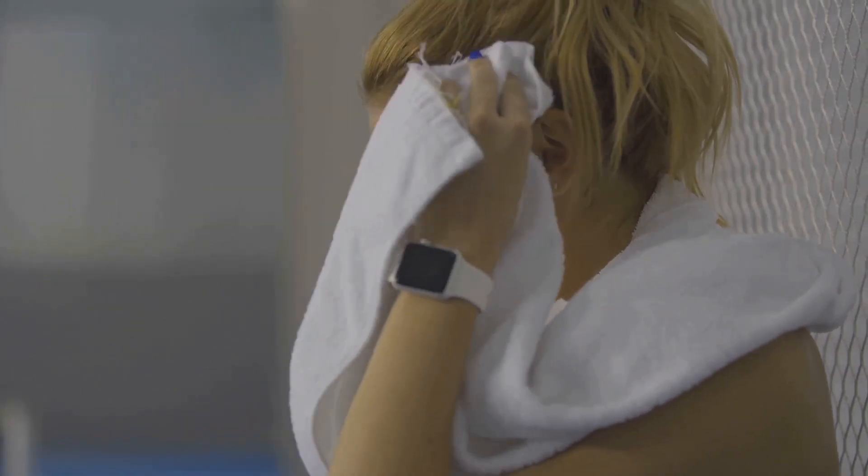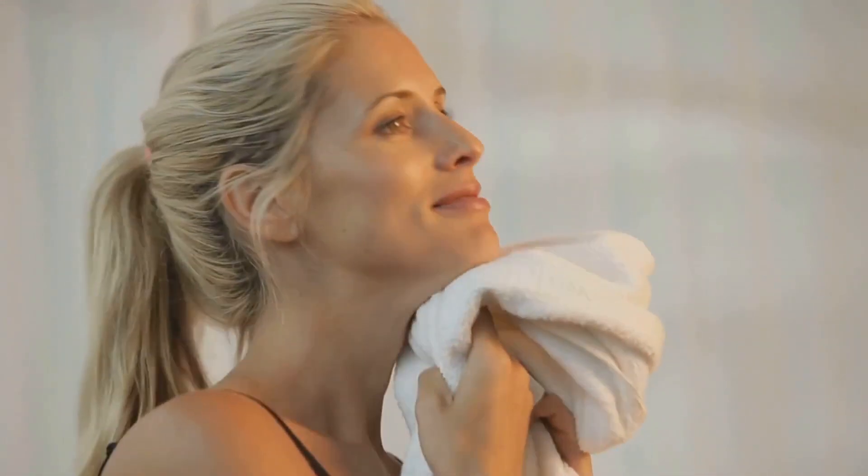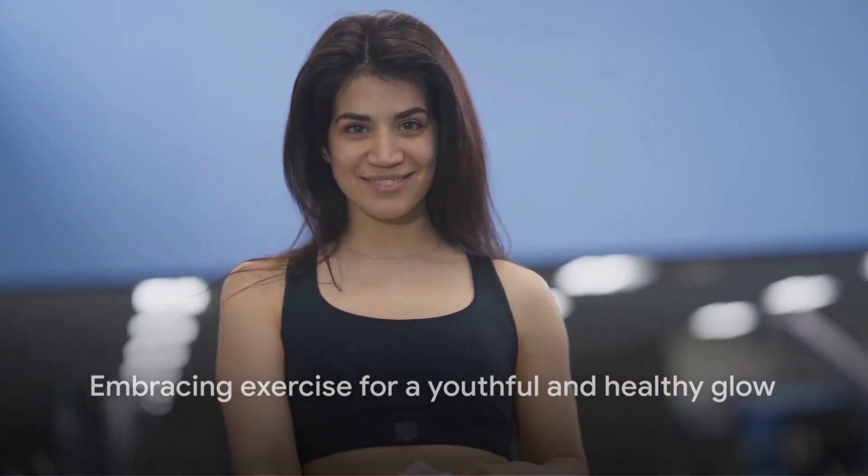And let's not forget, working up a sweat can help keep your pores clear, reducing breakouts and giving your skin a fresh, radiant look. So, make exercise a part of your daily routine to keep your skin looking young and healthy. It's not just about looking good, it's about feeling good too.